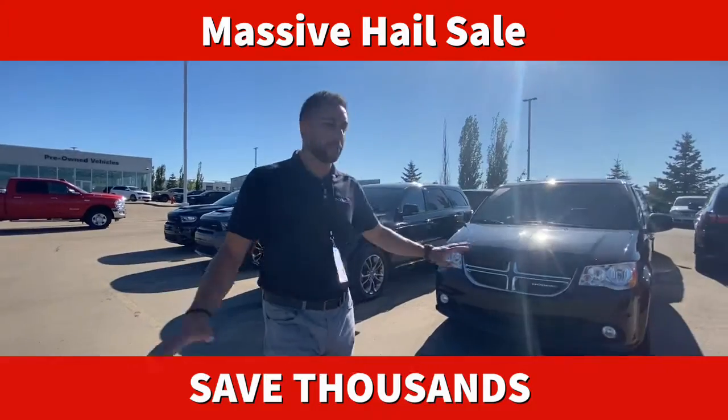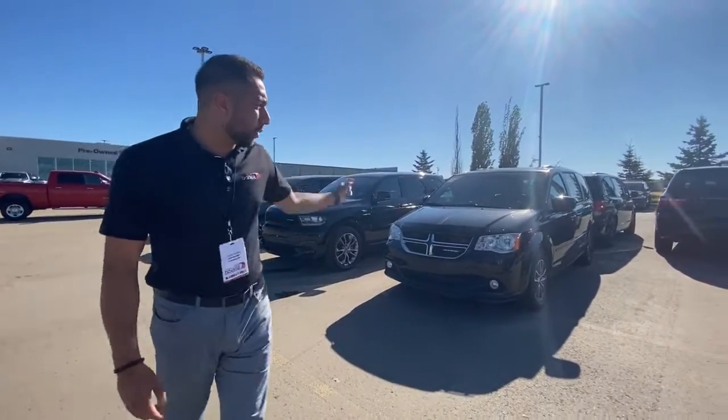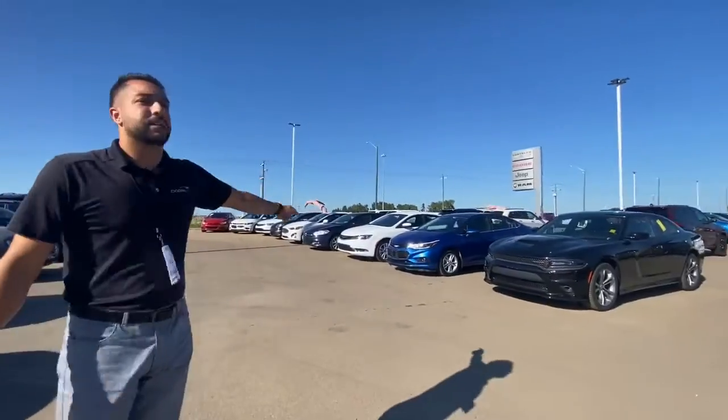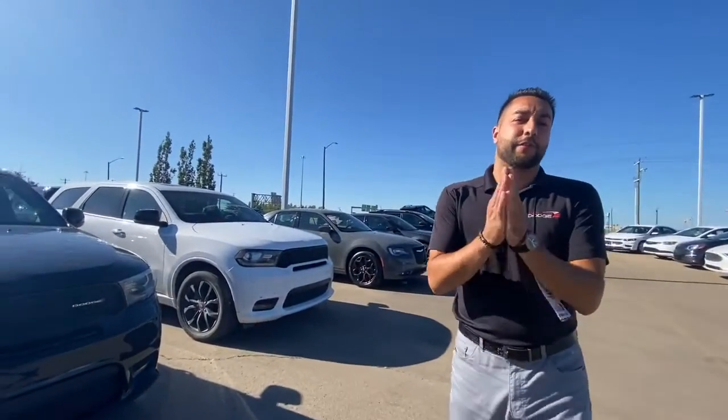We got all makes and models. We got Durangos with V6s, Durangos with Hemis, Grand Caravans, 300s, Chargers, Cruises, BMWs. There is something here for you guaranteed.